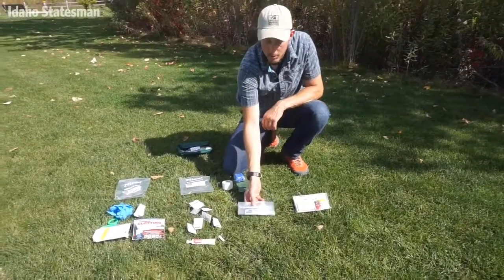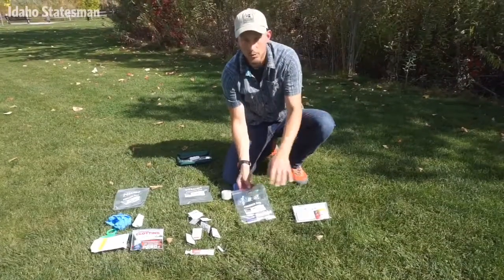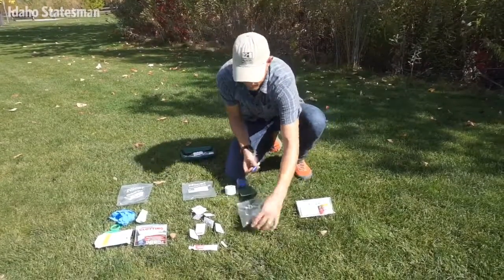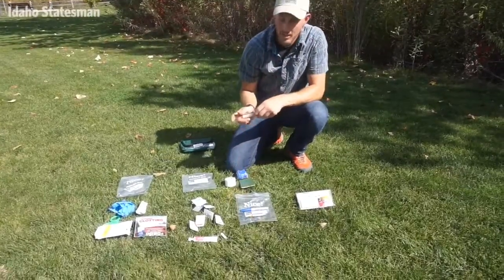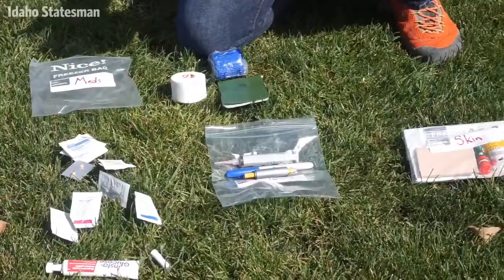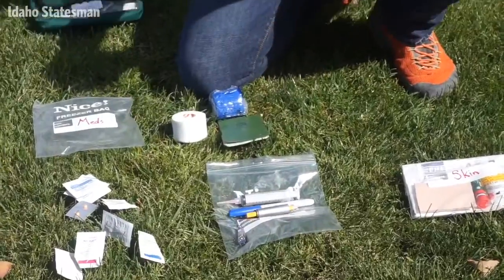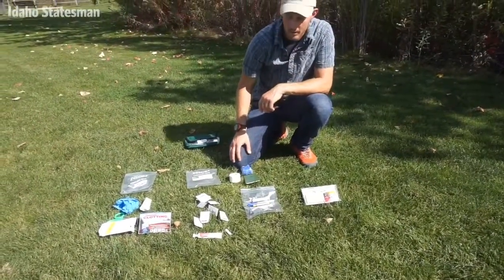The tools kit contains all the different things you might need to help do your first aid. I have a Sharpie for writing, a pencil, a little bit of duct tape, an irrigation syringe for helping clean wounds, a nail clipper mostly for preventative first aid and keeping a person's toenails and fingernails trimmed, and safety pins for a variety of reasons.